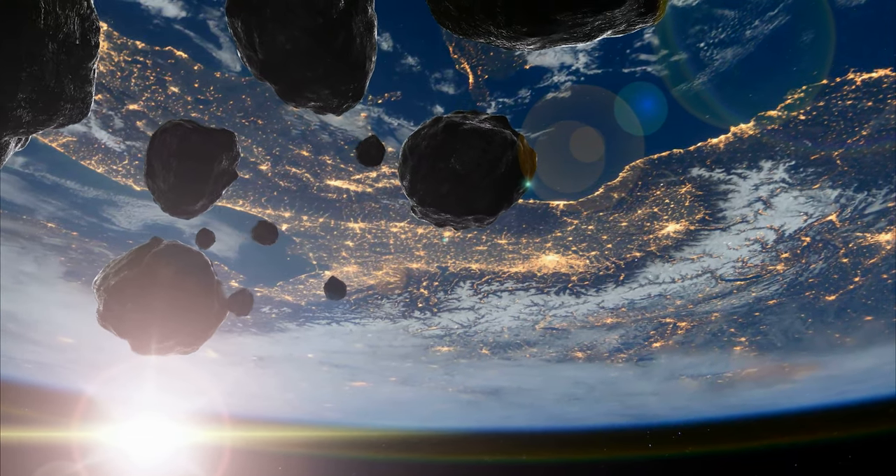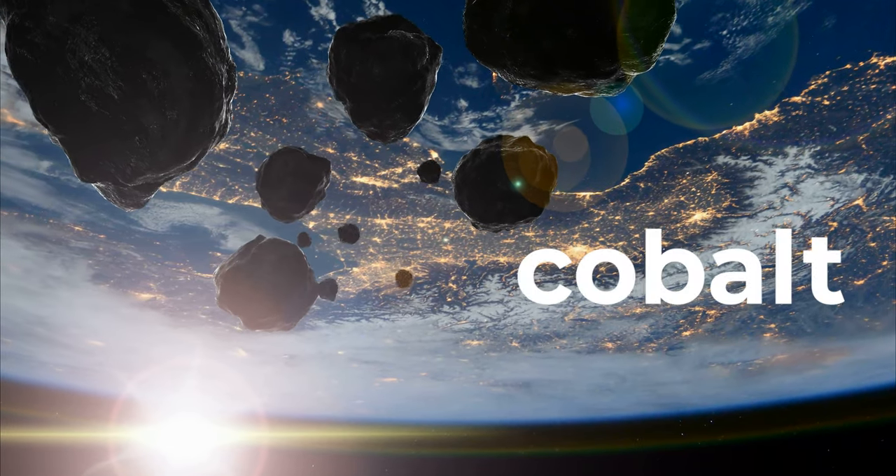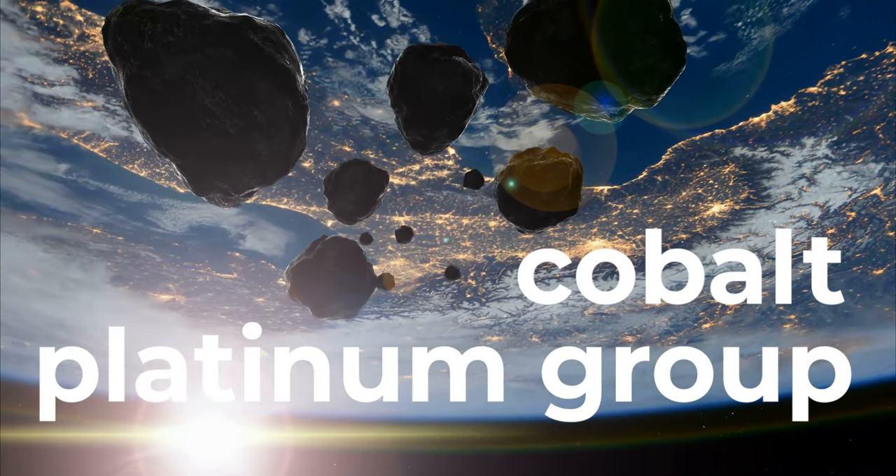That being said, Zubrin says to make it worth your trip, you'd have to refine it down to the cobalt and platinum group elements at most, giving the miners a sale of $400 million.